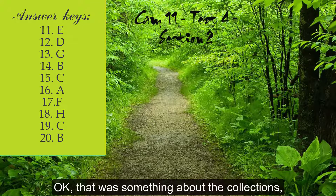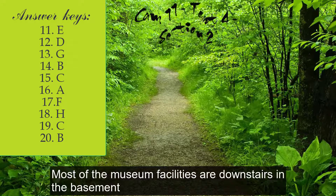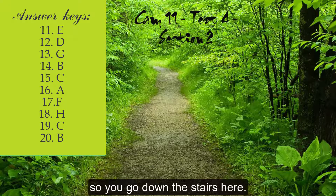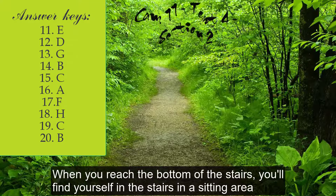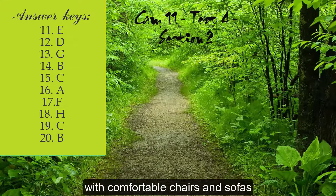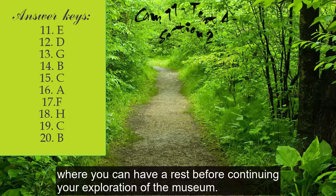Okay, that was something about the collections, and now here's some more practical information in case you need it. Most of the museum facilities are downstairs in the basement, so you go down the stairs here. When you reach the bottom of the stairs, you'll find yourself in a sitting area with comfortable chairs and sofas where you can have a rest before continuing your exploration of the museum.